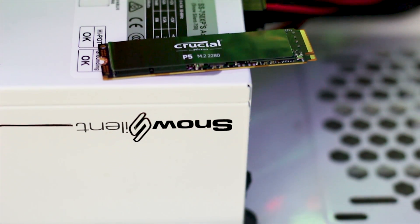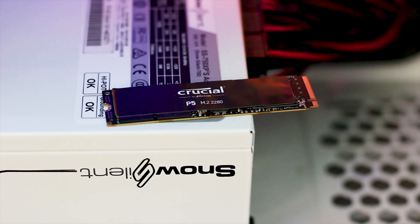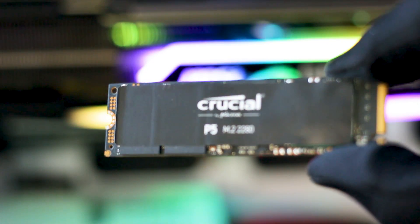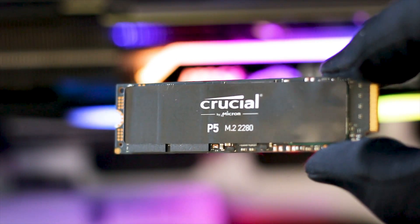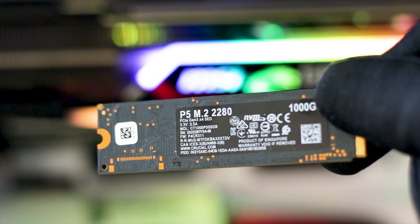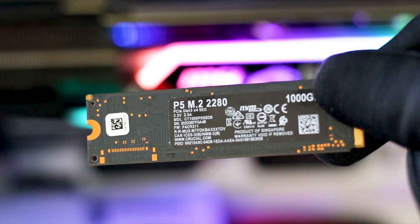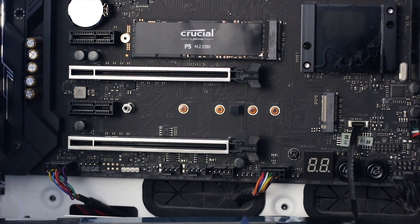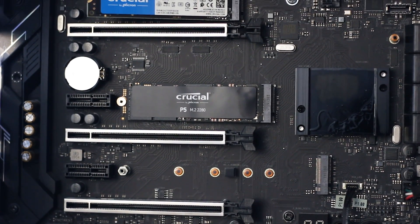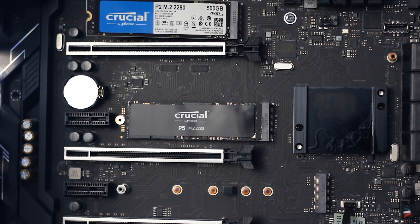One issue with the Crucial P5 is thermals. Without a heatsink and tested over a longer period, the P5 easily reached 100 degrees Celsius, triggering thermal throttling and reducing performance. However, with a heatsink installed, the temperature dropped to around 70 degrees Celsius at maximum load. Fortunately, most modern motherboards include their own M.2 heatsinks, so this temperature issue shouldn't typically be present — but it is good to be aware of.